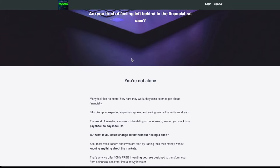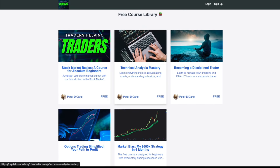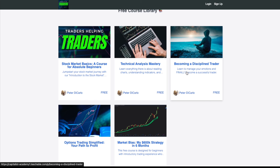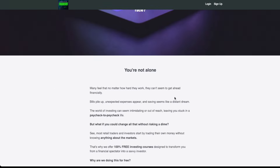I hope this video helped guys. Check out all of our free courses and resources in the description — you'll learn technical analysis, how I manage risk, the exact strategy that took me to $600,000 in profits within the first six months of this year, and how to read unusual options flow. All of these courses are completely free.